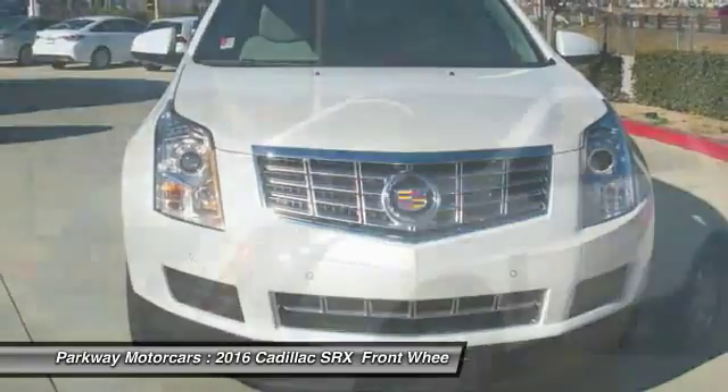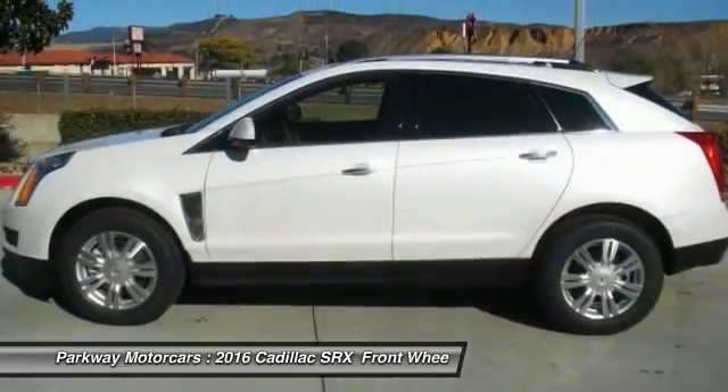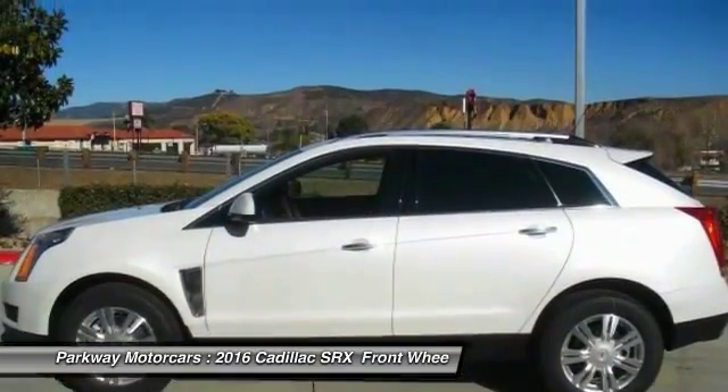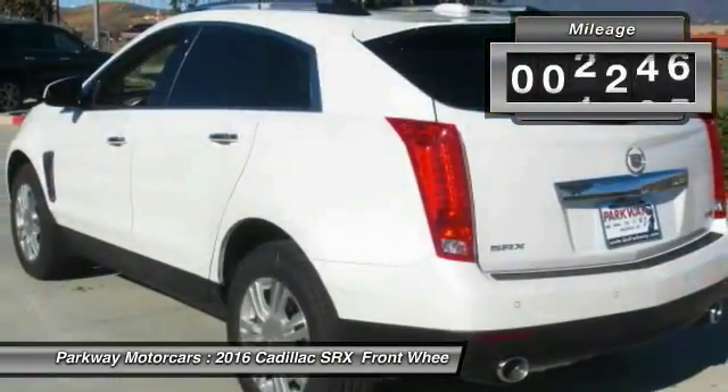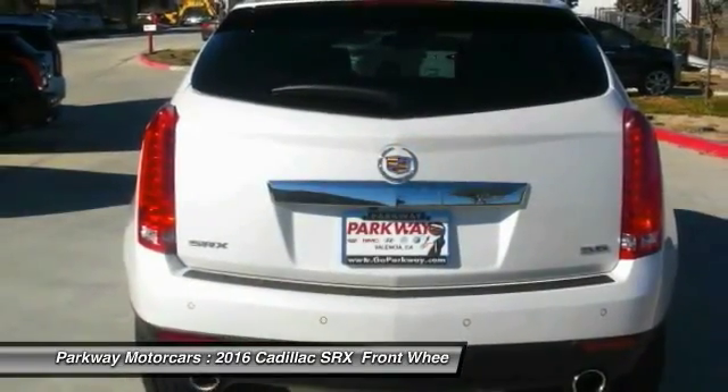Luxury lovers will delight in the new stylish handcrafted cabin. And for technology lovers, the list of high-tech features is just too long to list. This vehicle has less than 4,000 miles. Your new ride is just a phone call away.